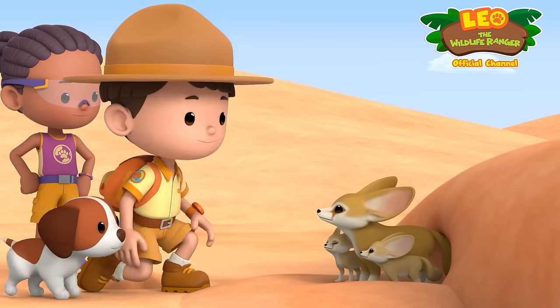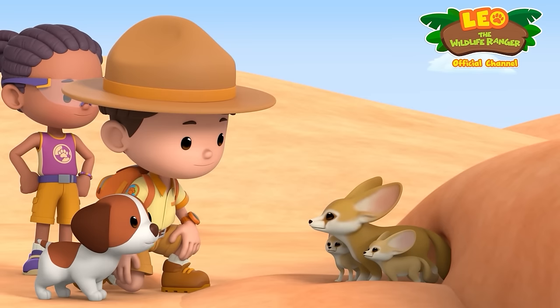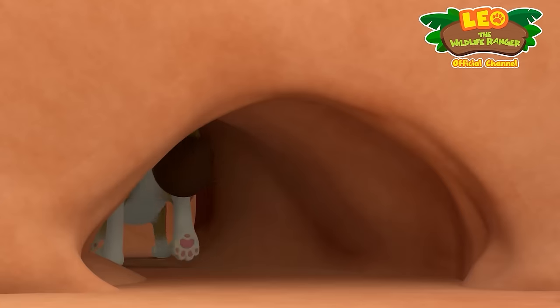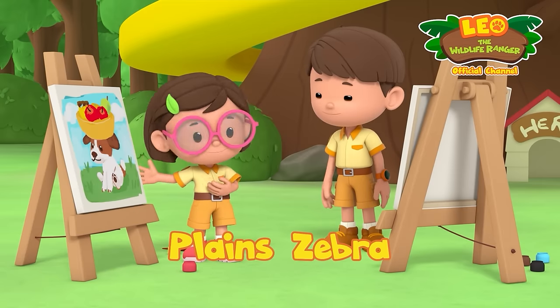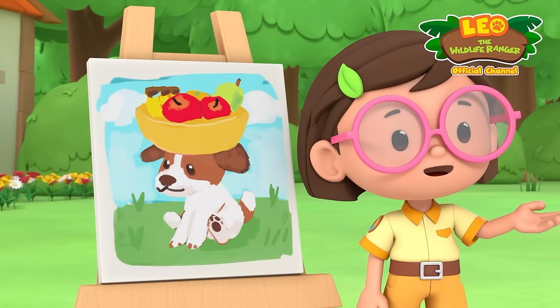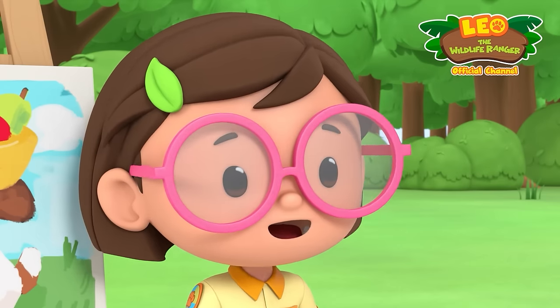I'm really sorry I grabbed you by mistake. It seems Hero made new friends while we were gone. Bye, fennec foxes! Here's my painting of Hero. That's nice! How did yours turn out, Leo? Um... it's a little abstract.